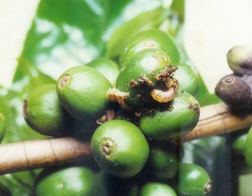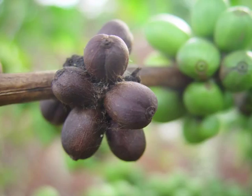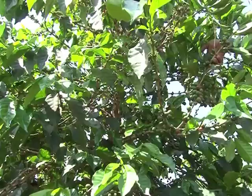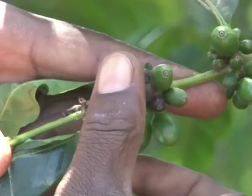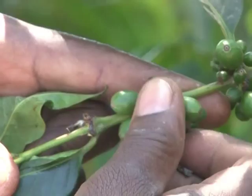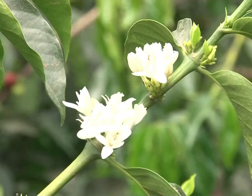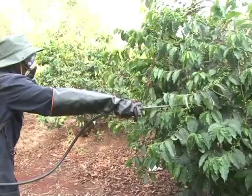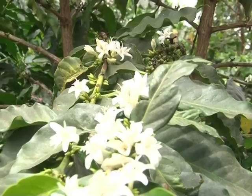The berry moth larva is a reddish caterpillar about 13 millimeters long when fully grown, which attacks berries. Symptoms include berry clusters where berries are webbed together and one or more is brown, dry, and hollow. If caterpillars hatch near very young berries, they graze them but are normally too large to enter them. Naturally occurring parasitic wasps help control the berry moth, and stripping and burning or burying damaged berry clusters is recommended. Farmers should monitor pest attack during early berry development and initiate chemical sprays with a recommended insecticide if berries are being infested.